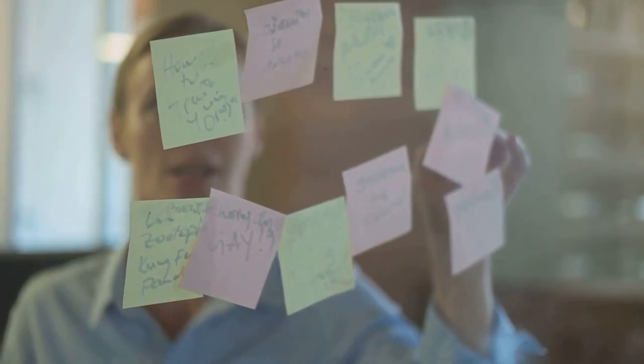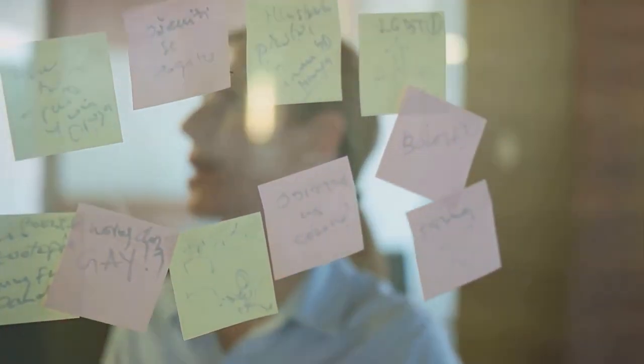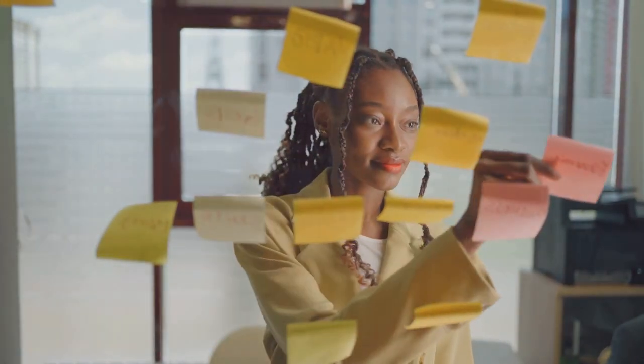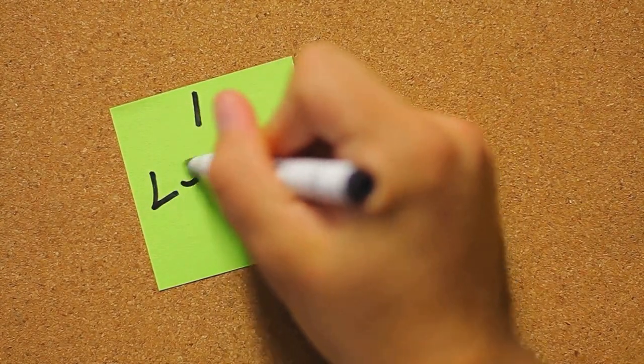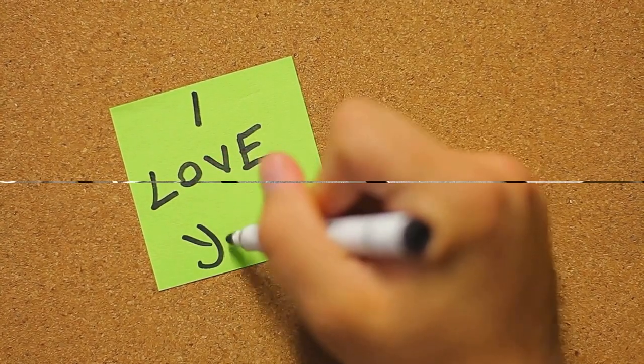They've become an essential tool for brainstorming sessions, their bright colors stimulating creative thinking. They've been used to color code and organize thoughts, to jot down reminders, and even to create wall-sized murals. Some have even used them as a medium for art or to spread positive messages in public spaces. So, the post-it note, a product of serendipity, has found its place in our everyday life.